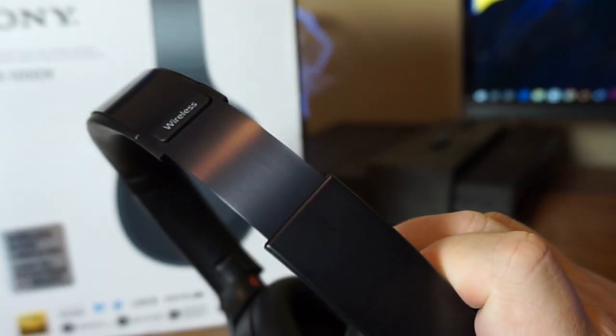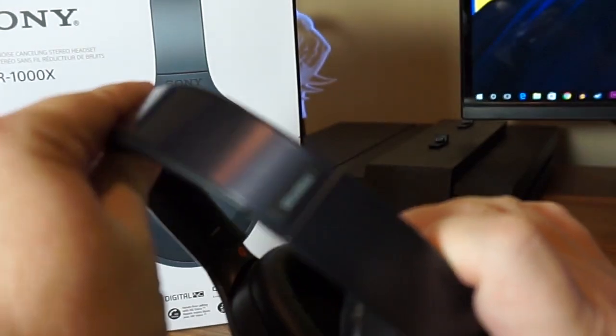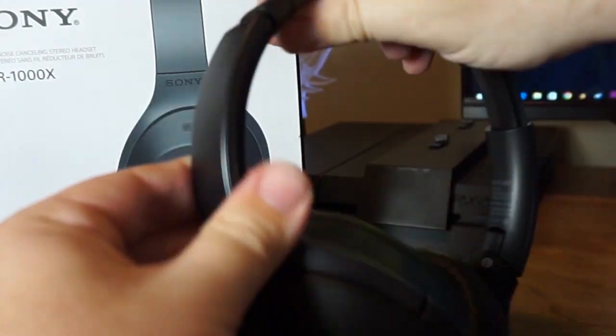Looking at the headphones themselves — they turn and lay flat, angling into the case. As far as build quality, these feel premium from the second you pick them up. They have the metal headband at the top, the exact same metal used on the XB950BT extra bass headphones, which is a very nice touch. The metal sliders go all the way down into the band.